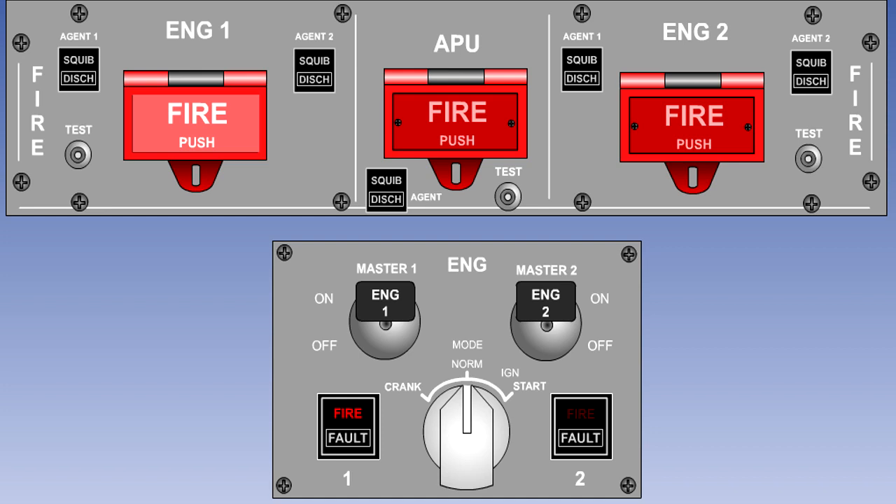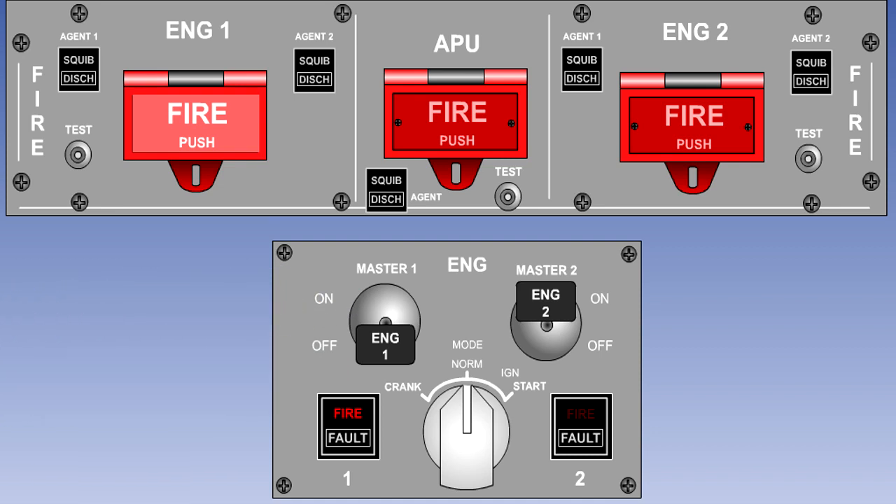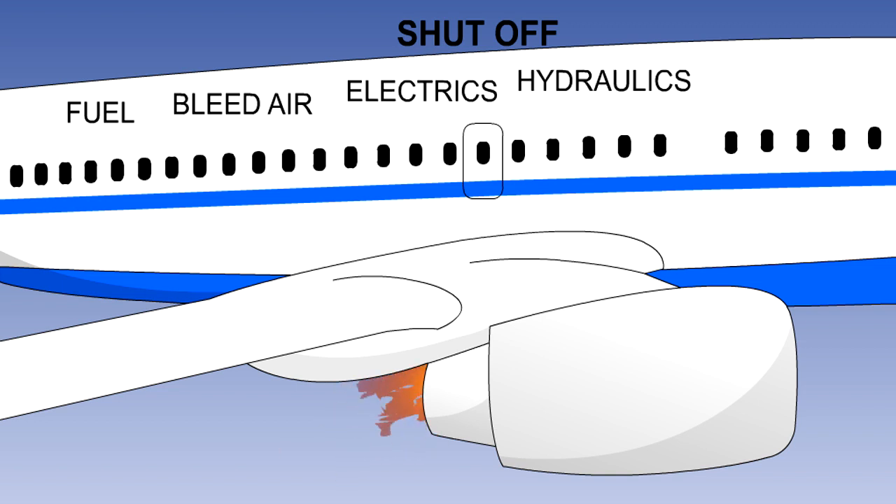The next step will be to shut off the fuel to the engine. This is done by closing the engine high-pressure fuel valve. In the typical system shown here, closing the engine master switch performs this function. Next, bleed air, electrics, hydraulics, and engine de-icing are shut off.